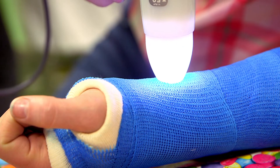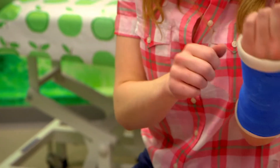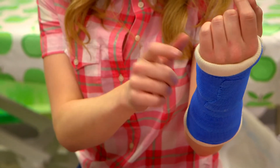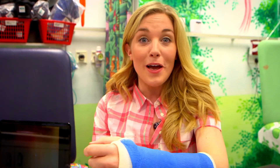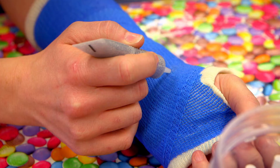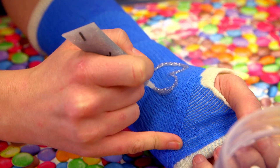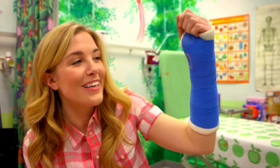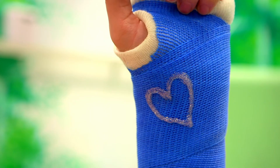Time to see if my cast is set. Listen to the sound it makes when I tap it. It sounds like knocking on a door. Now the cast is dry and hard, so if there was a broken bone inside here, my arm would be kept still and safe so it could heal and get better. But now it's dry, there's something really fun we can do to it — we can draw on it with sparkles. There we go, a sparkly heart! You could have all sorts of pictures on a cast. What picture would you like to draw?